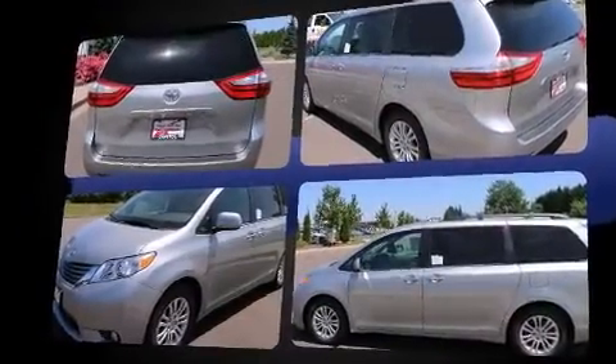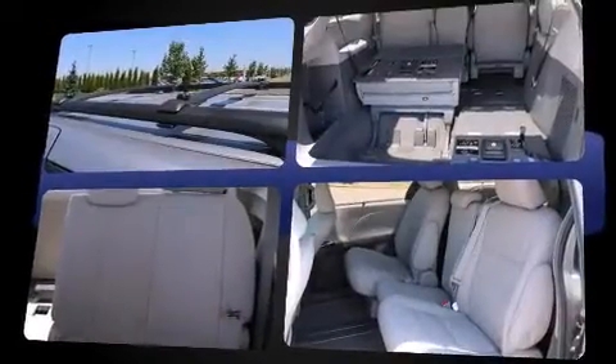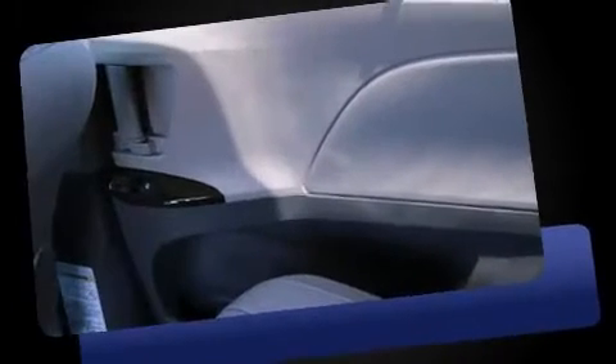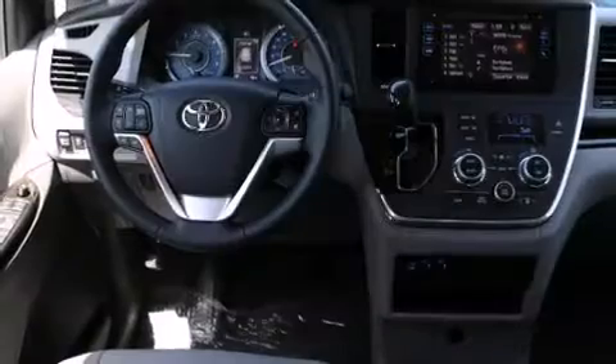It's equipped with tons of terrific amenities, but it won't break your budget. Like power windows, mirrors and seats, leather upholstery, a tachometer, front fog lights, power moonroof, heated door mirrors, a power lift gate, and a blind spot monitoring system.